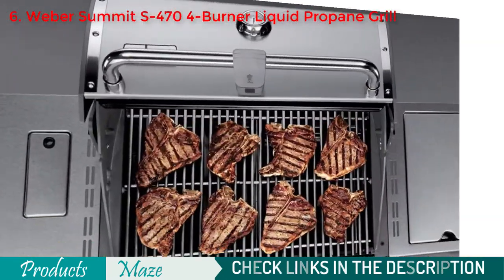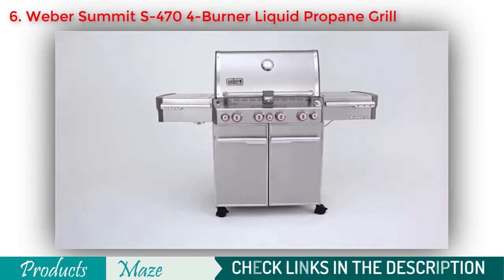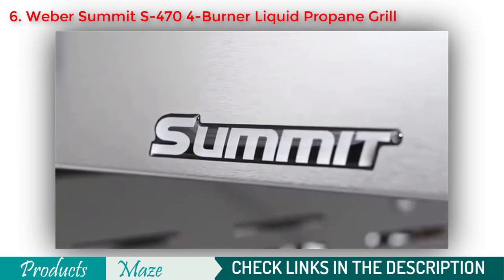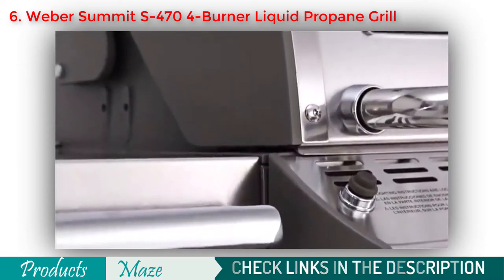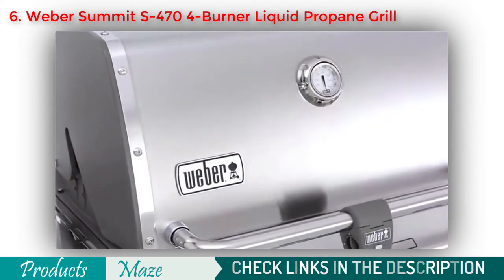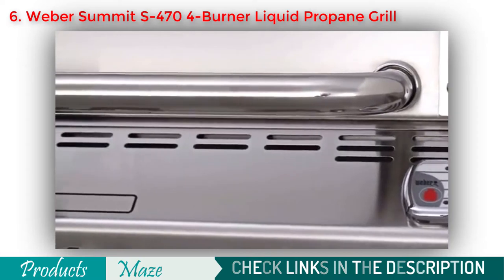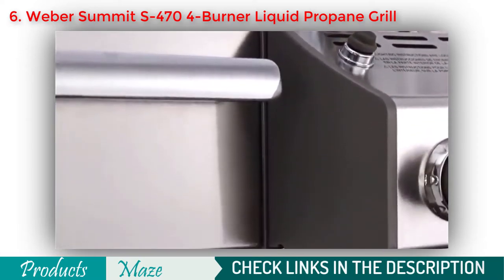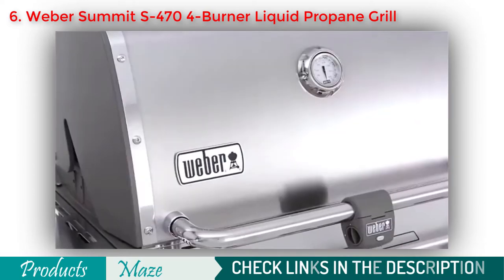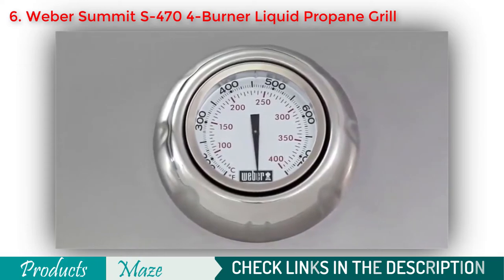The Weber Summit S470 Gas Grill is designed with a demanding consumer in mind and delivers a generous supply of bells and whistles. It arrives pre-assembled with only minor final assembly involving minutes, not hours. It's made to last and built to perform, crafted with only the finest materials and engineered to resist rust and discoloration. The body comprises a sturdy painted steel welded frame intended to be practically indestructible. The stainless steel lid features a center-mounted thermometer that accurately reads the inside temperature for preheating and cooking.